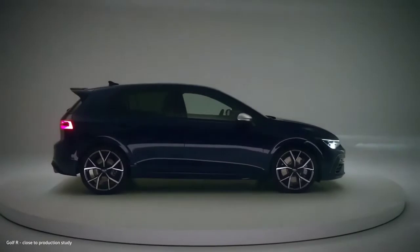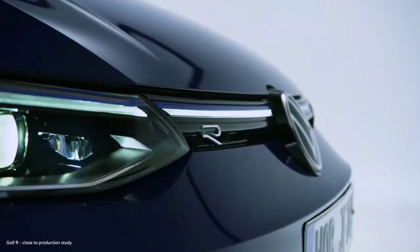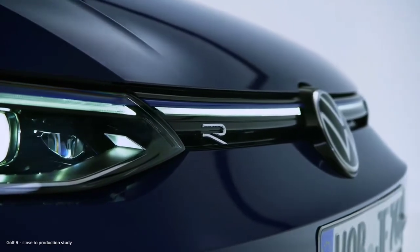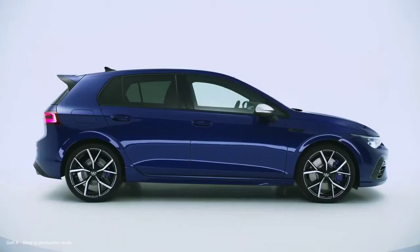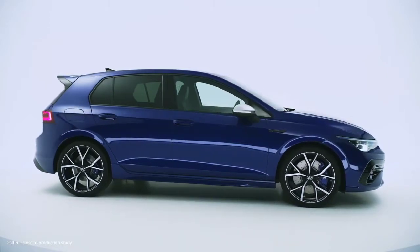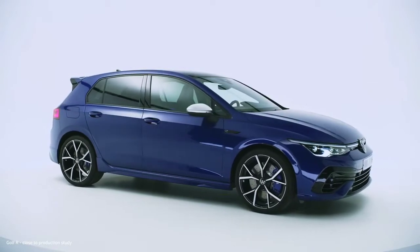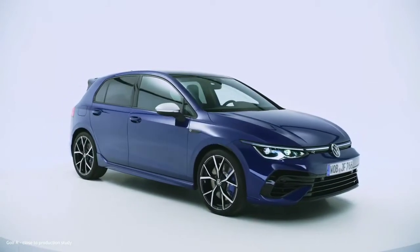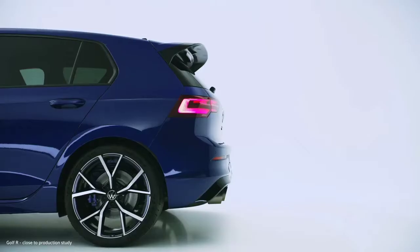A warm welcome to the world premiere of the new Golf R, and at the same time, a big welcome to the launch of the brand Volkswagen R, the premium performance brand of Volkswagen. Positioned as the sportiest car in the heart of our product family, the Golf R now completes the lineup of range-topping Volkswagen R models.